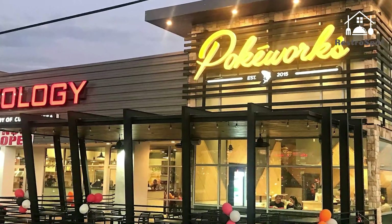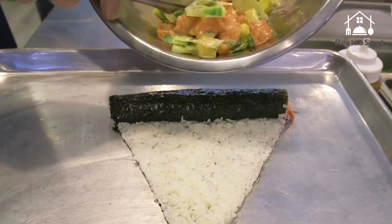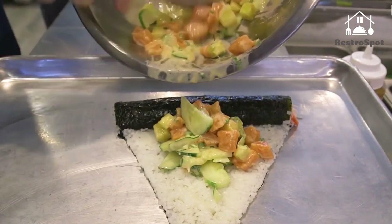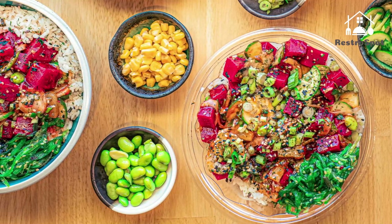Number five: Poke Works. Using only high quality, sustainably sourced fish, Poke Works puts a Hawaiian spin on this sushi trend, tossing cubes of raw fish with chopped green onion, shredded sweet onion, and a touch of Hawaiian salt, before serving it up as bowls.